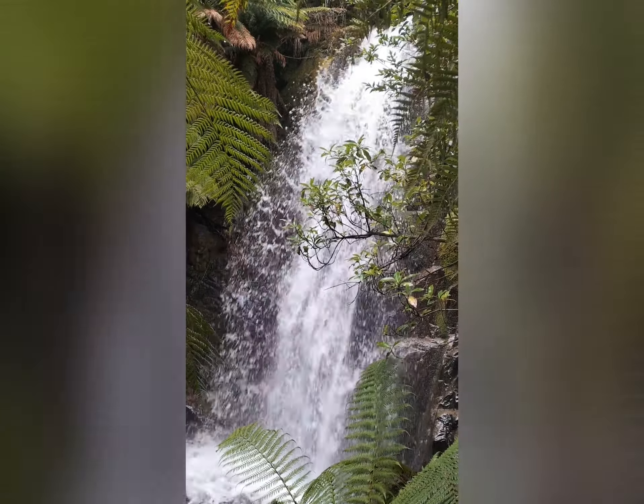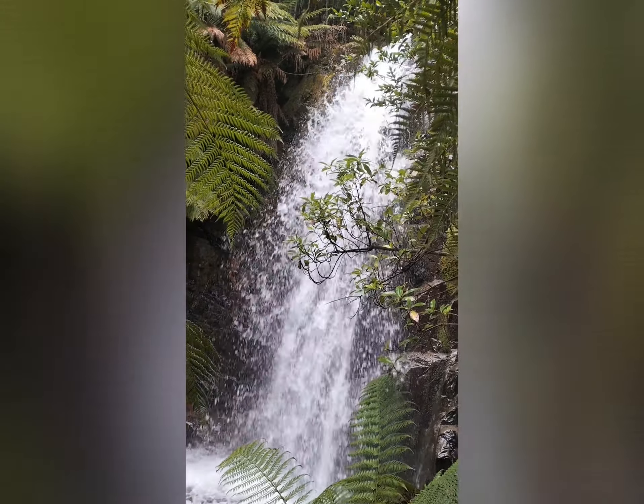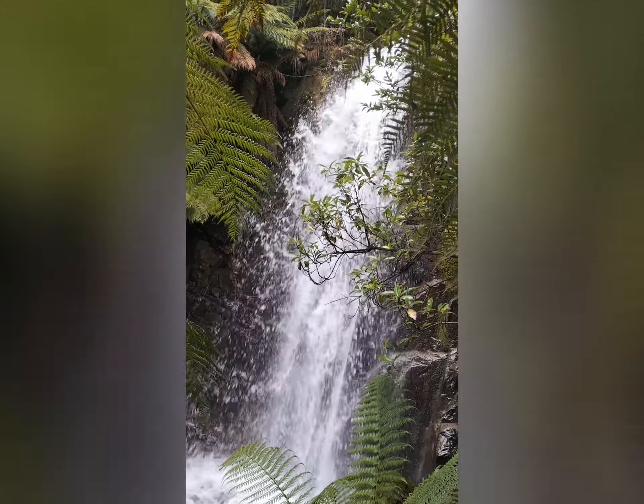I just went back down below the top part of the falls to have a look at the bottom part, which is pretty cool. It's worth scrambling down.